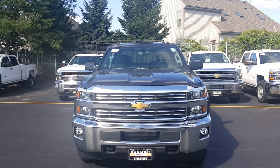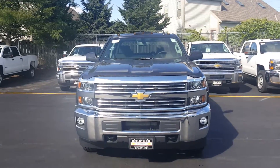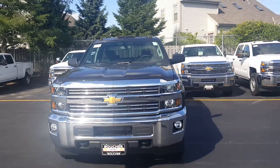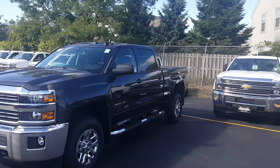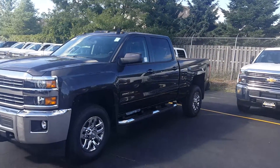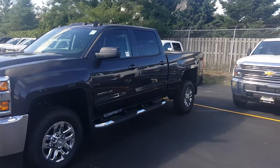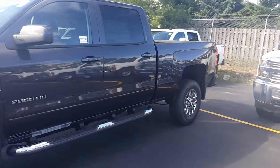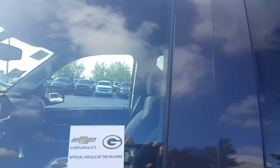Good morning, it's Joanne Blake from Boucher Chevrolet with a quick video of your 2016 Silverado 2500 HD. Such a wonderful truck — this one is in the tungsten gray metallic color, which is the last year for that color with Chevrolet. It does have the step rails added already.